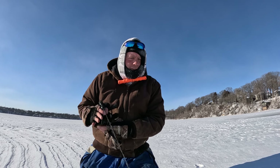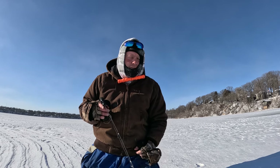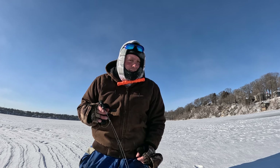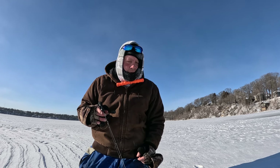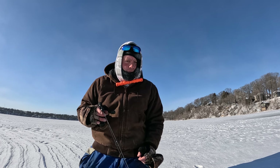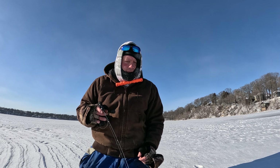Hopefully the wind's not blowing too bad so you can hear me. It's 0 degrees outside right now, middle of the day, and there are 15 mile-an-hour winds roughly. So it's a little cold for hole hopping, but I'm having fun.